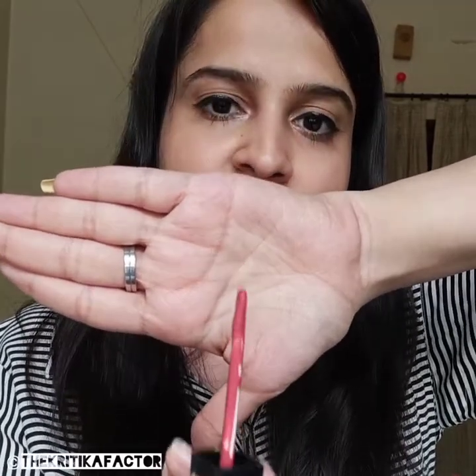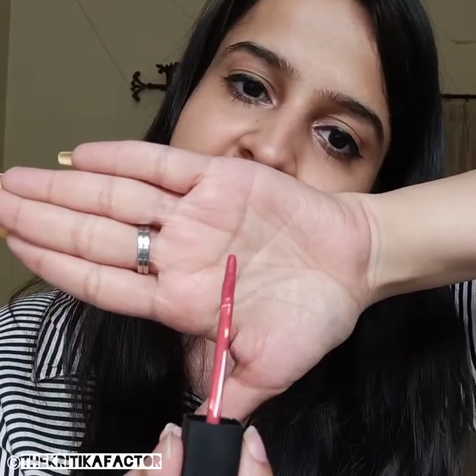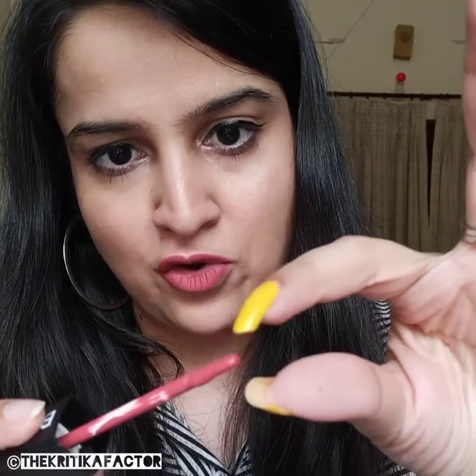It's a mix of so many colors all together. When opened, the wand is thin on one side and thick on the other so it gives you proper application. You can also use this wand to line your lips, which makes application very easy. It's also cushioned so it doesn't feel very rough on your lips — the whole wand of this lipstick is nice.